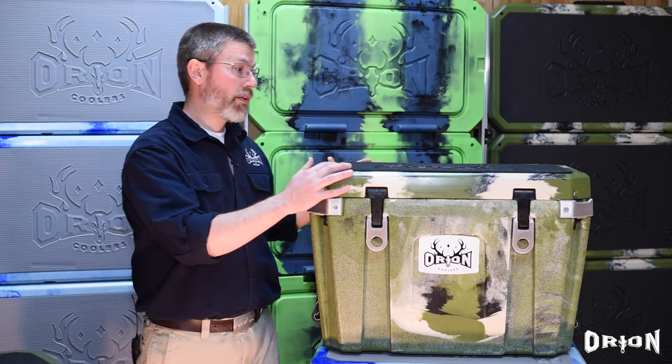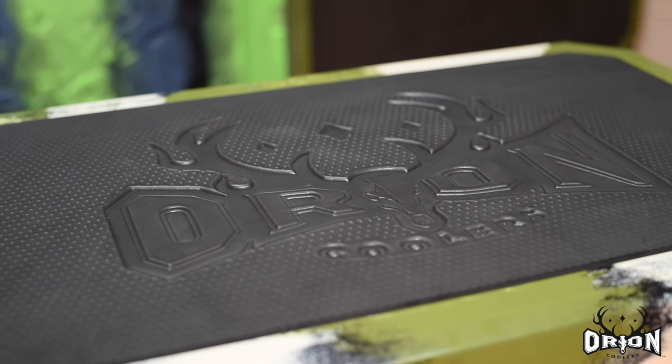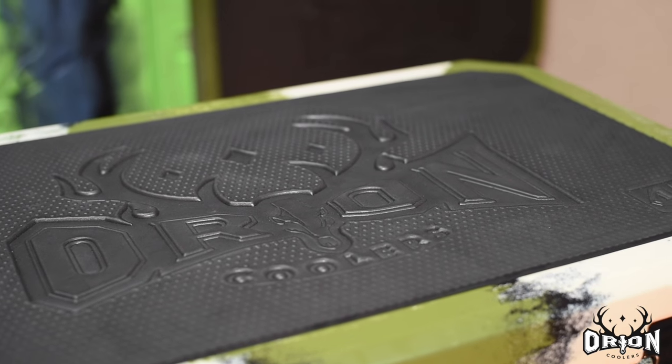On top of every Orion Cooler is a standard standing pad. This gives you better traction when you're standing on it, more comfort when you're seated on it, and a nice embossed logo.